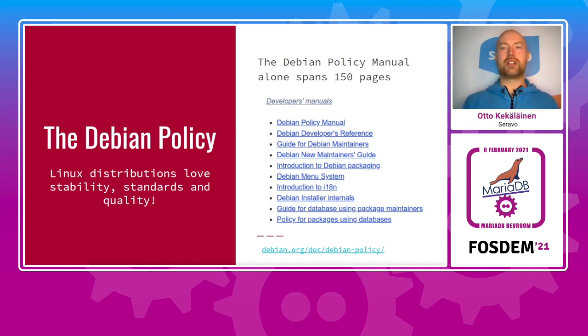Debian is notoriously known for being quite strict, based on the Debian policy. Linux distributions and system administrators love stability and standards, and the Debian policy exists to ensure a minimal quality for all packages in Debian. Some of these policies are Debian-specific decisions, but most represent pretty generic software quality requirements — following the Debian policy usually means the quality will improve. The process to become a Debian developer consists mostly of proving that you know the policy and can consistently follow it for several years in your packaging work before gaining uploading rights.